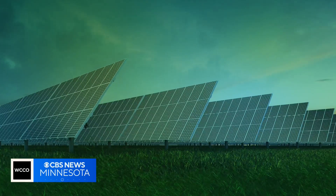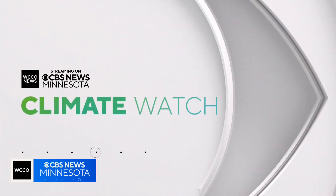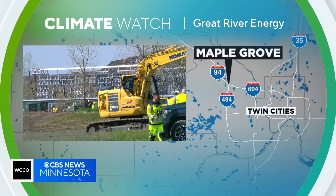Wind, solar, and other renewable energies are changing the way that Minnesota families power their homes. Harnessing all of that juice is the goal of a new project launched by Great River Energy. WCCO's Alan Henry joined their team in Maple Grove as they work to upgrade the grid, giving them and it more power.